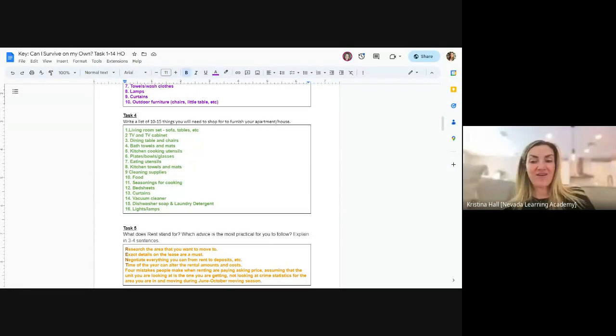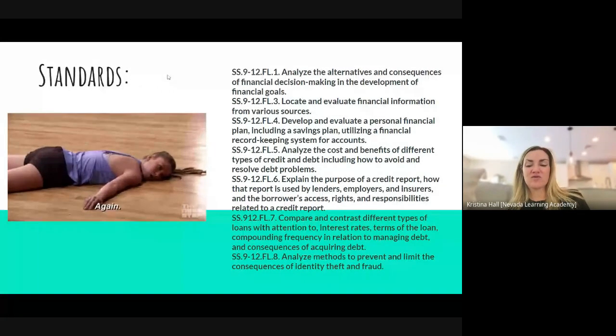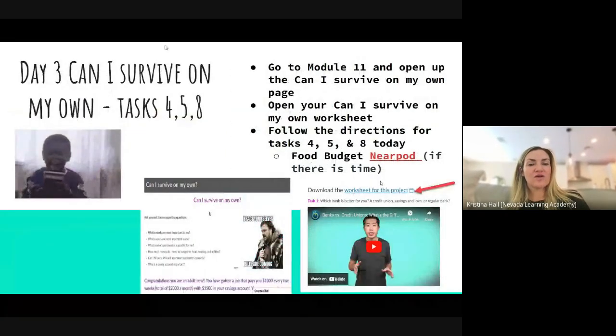Welcome. We are working on the 'Can I Survive on My Own' task worksheet. We went over our bell ringer and we are now in Canvas. We opened up the worksheet from yesterday and we are working on tasks four, five, and eight today on that project, which you can find in module 11. We did one, two, and three yesterday and reviewed those.